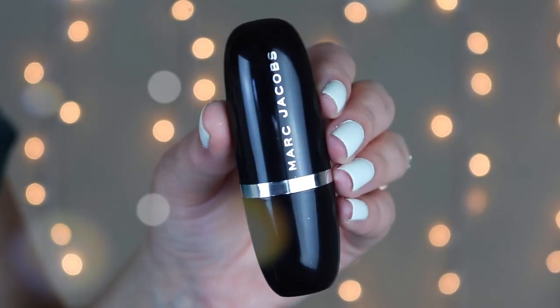I have one more concealer. This one was technically sent to me in PR but I wanted to try it because of Jessica Braun, so I'm throwing it in this video. This is the Marc Jacobs Accomplice concealer. They sent me the shades Fair and Light. I use the shade Fair under my eyes — I showed this in my Sunday morning routine. I've really been liking this on days where I'm using my BB cream. It's really creamy and workable. I use a little Luxy flat-top brush to blend it in, and I don't have to set it with powder.